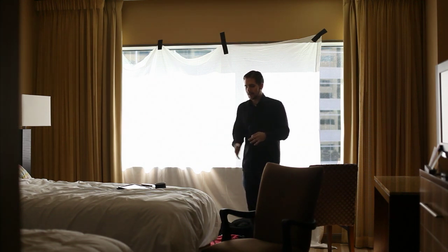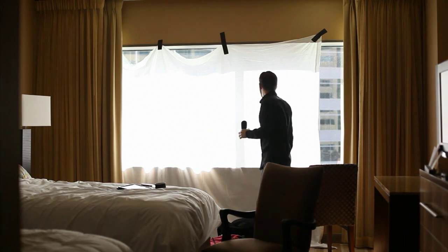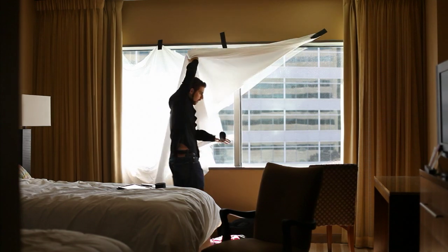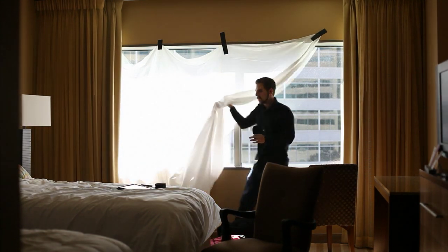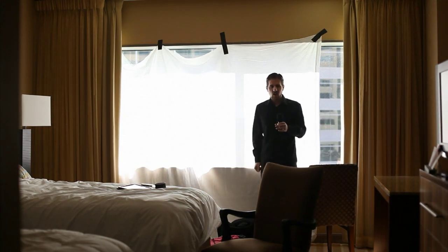I just took one of the sheets off the bed here and taped it up with gaff tape. If I move this away you can see you have this really bright light, but now when you put this here it's a nice soft box.